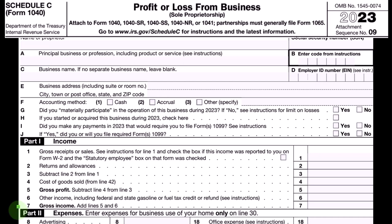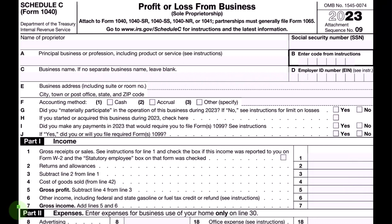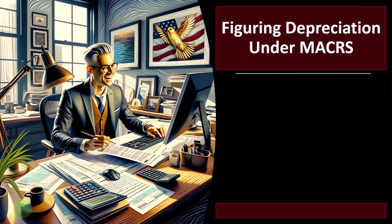In prior presentations we discussed what might qualify for the Section 179 deduction and the special depreciation. After considering those items, the remaining basis will usually apply to the MACRS depreciation rules, which make the most sense from a normal accrual accounting standpoint. That is what we're looking at at this point in time.